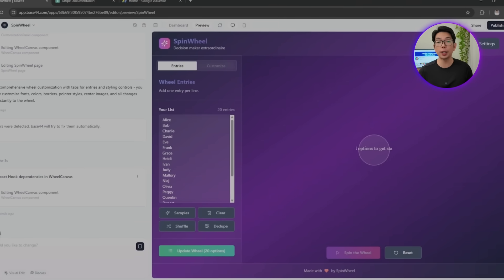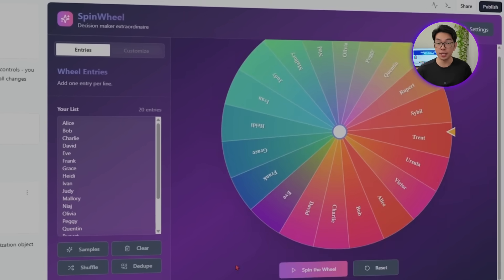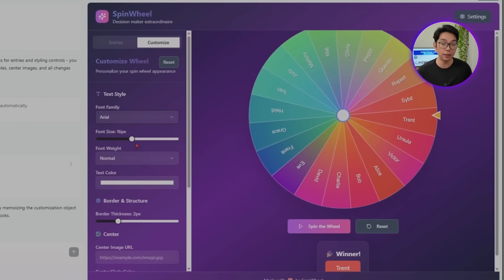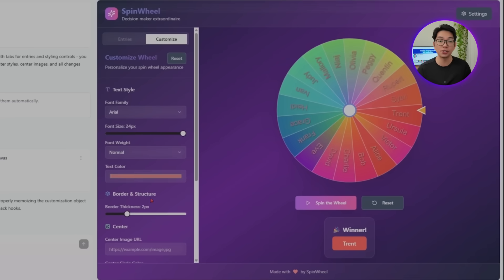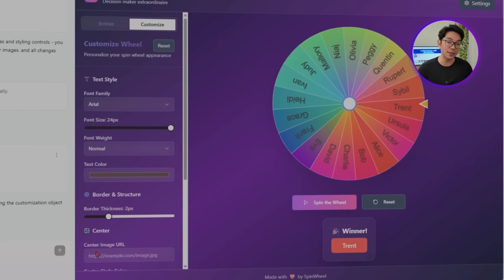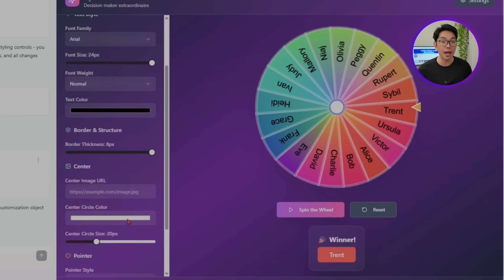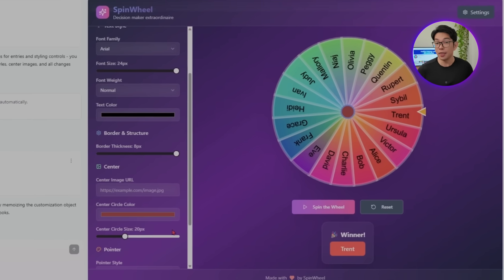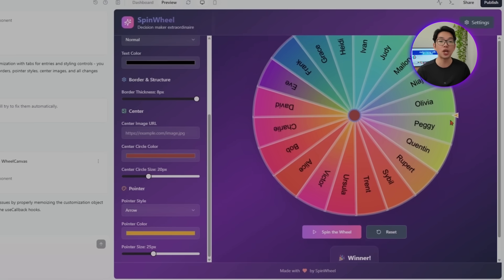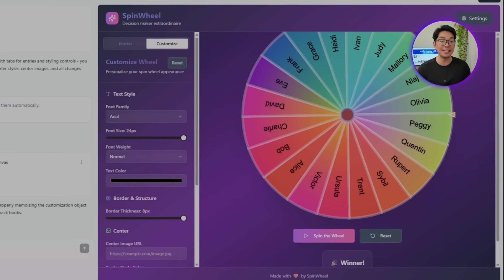The customization panel now gives users complete visual control over the wheel's appearance. Every single visual component becomes editable, from font style to segment colors. Users can apply custom color palettes, modify each segment's individual color, and fine-tune text labels with font options, sizing sliders, and bold or outline toggles. The additional customization options cover the pointer that indicates the winning entry and the border surrounding the wheel. The instant application of changes means users can experiment freely and see their creative vision come to life in real time.